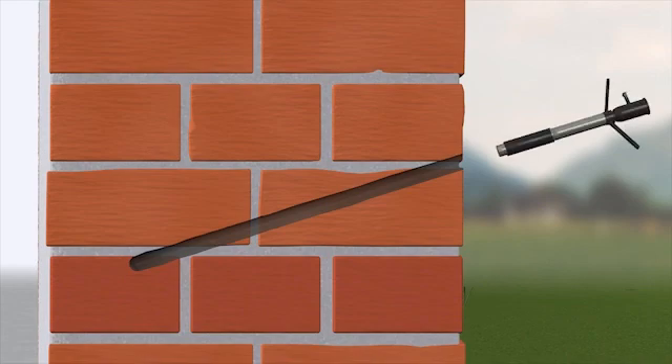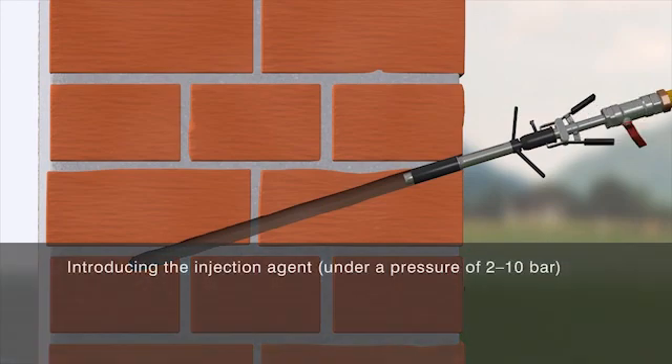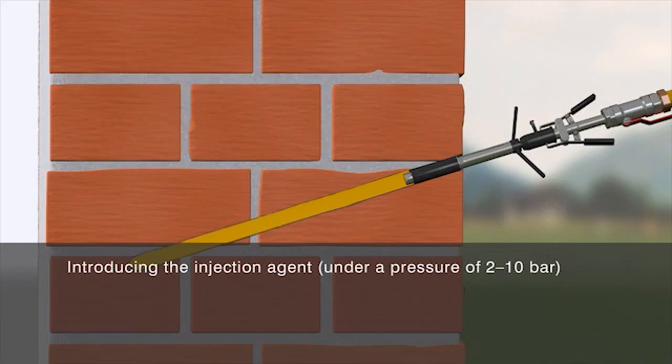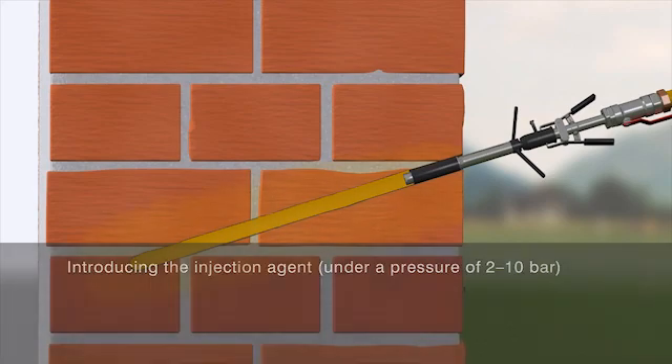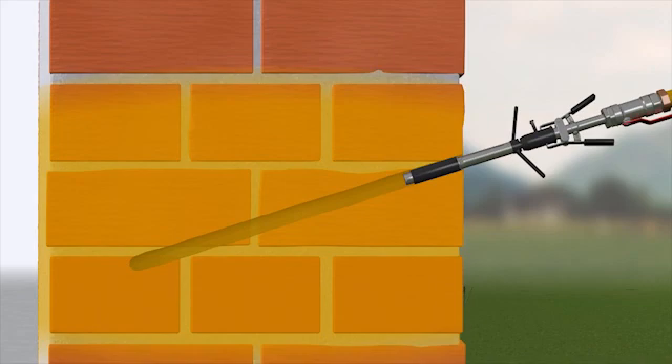Adapters, known as packers, are inserted into the holes and then connected to the hose assemblies used for injecting the material. The product is then pumped into the masonry for several minutes under pressure. The injection agent spreads out within the masonry to form a horizontal barrier. Following this with an injection of an alkaline substance can cause the horizontal barrier to form more quickly.